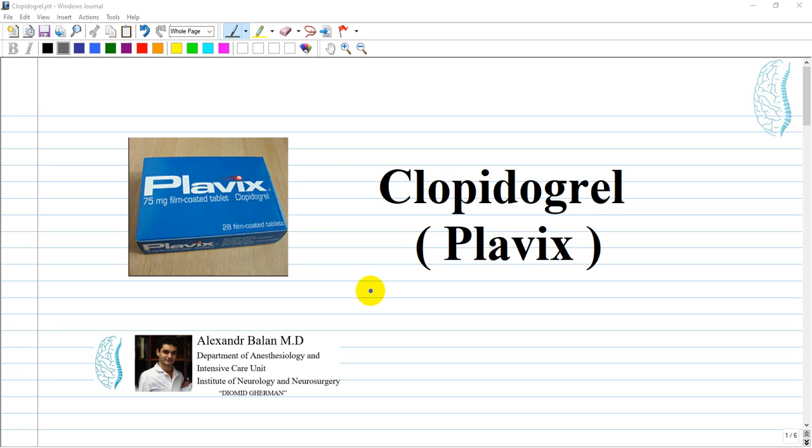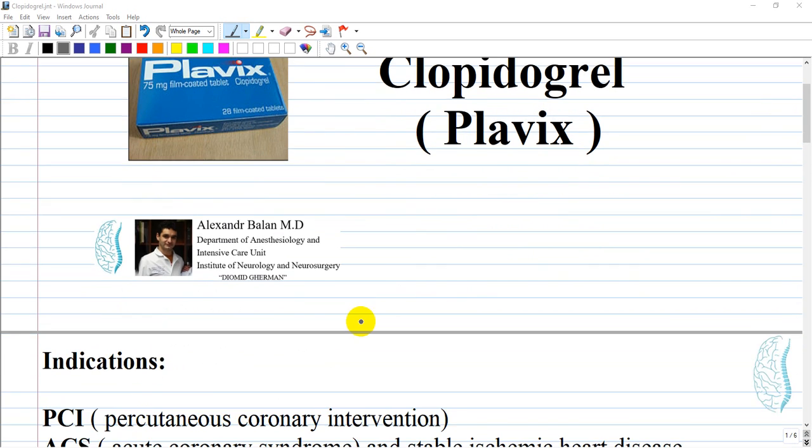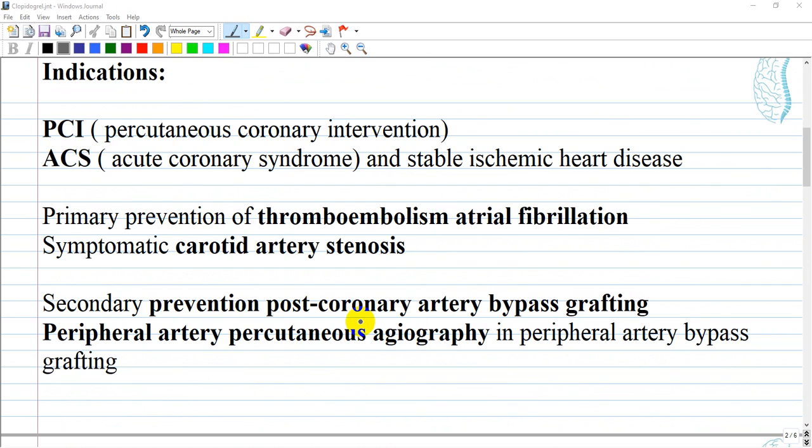The next drug, which is very famous, is called Plavix or clopidogrel. Clopidogrel is FDA-approved for the medical management of unstable angina, non-ST segment elevation myocardial infarction, ST segment elevation myocardial infarction in patients receiving fibrinolytic therapy, and for secondary prevention in recent myocardial infarction, recent ischemic stroke, and peripheral arterial disease.